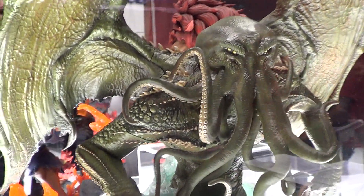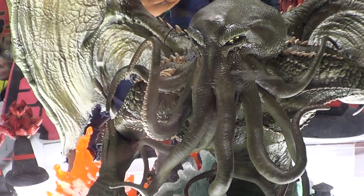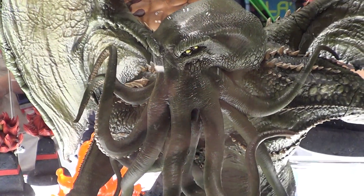It's really nice. If you like monsters, you should get this. And probably this video is for you.